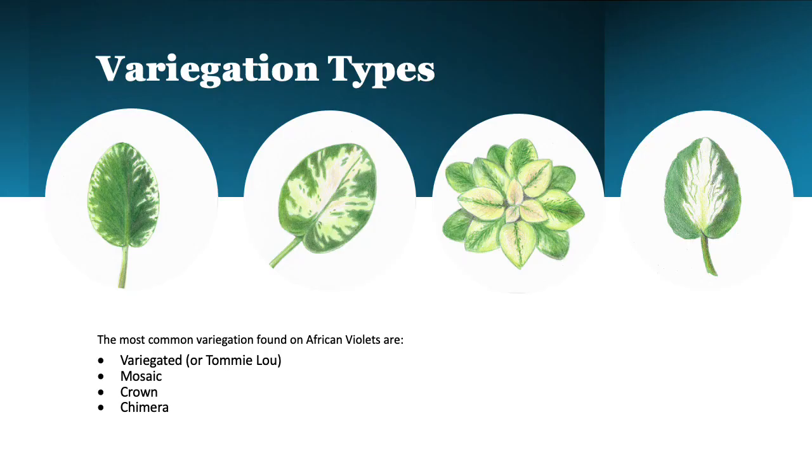And here we have, I think everybody's favorite — the variegated leaves. The variegated types are variegated or formerly called Tommy Lou, mosaic or formerly called Lily and Jarrett, crown variegation, and the newer and rare chimera variegation.